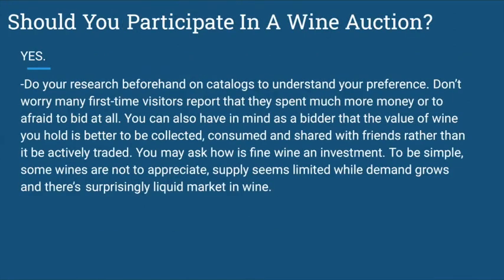Should you participate in the wine auction? The answer is yes. Do your research beforehand using catalogs to understand your preferences. There are many types of wine out there. Many first-time visitors report spending too much money or being too afraid to bid. As a bidder, keep in mind that the value of wine is better collected and shared with friends rather than being actively traded.